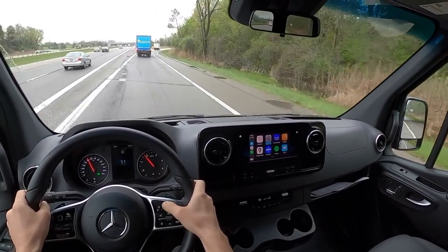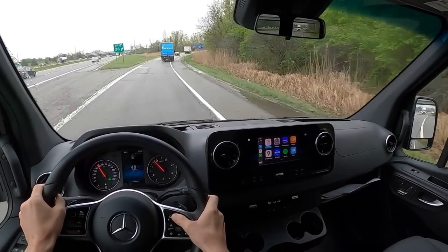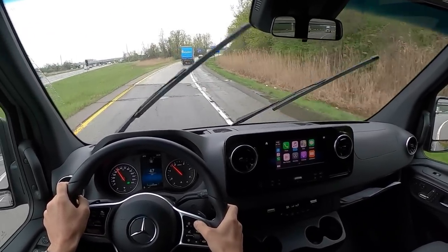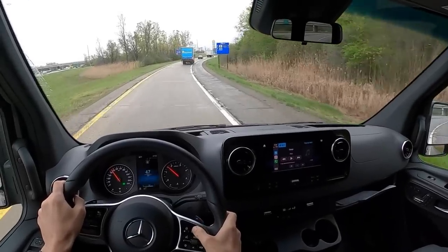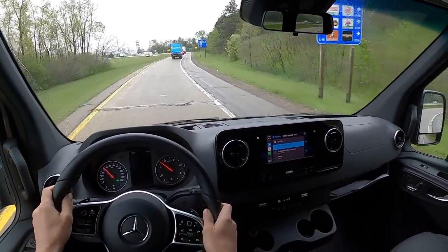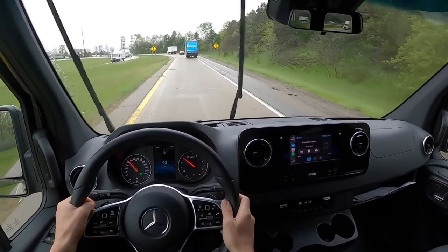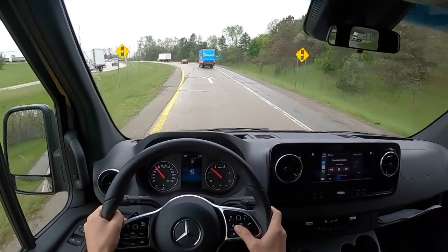Let's wrap up this video with a sound test and show you guys a brief taste of what this audio system is like. It's pretty pitiful, if I'm honest — you definitely would want to upgrade the speakers. I think this is a 5-speaker system, and there's just no bass to it.